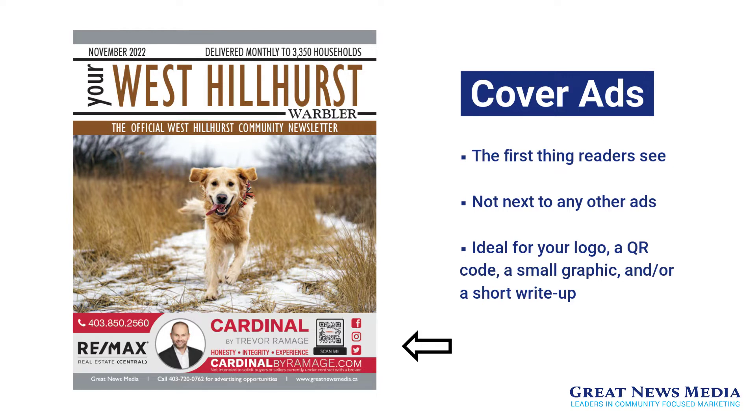Let's start with cover ads. Cover ads are the first thing that residents see before opening their community newsletters. Horizontal and one-sixth of a page in size, cover ads have the added benefit of not being next to any other ads. Cover ads are ideal for your logo, a QR code, a small graphic, and a short write-up of your services and contact information.